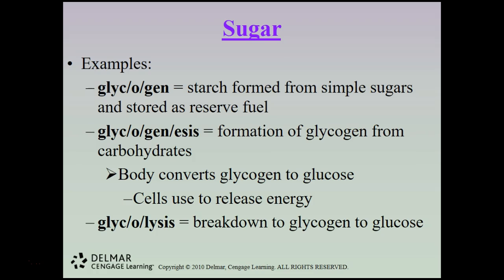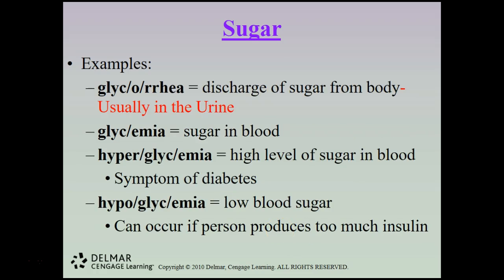Glycolysis is the breakdown of glycogen to glucose. Glucosuria is a discharge of sugars from the body, usually through urine — in clinical lab classes, urine dip tests check for glucose in the urine, as the body filters out excess glucose through the kidneys. Glycemia is sugar in the blood. Hyperglycemia is a high level of sugar in the blood and is a symptom of diabetes. Hypoglycemia is low blood sugar, which can occur if a person produces too much insulin, causing excessive counteraction of blood sugar rise.